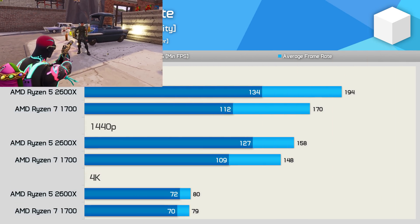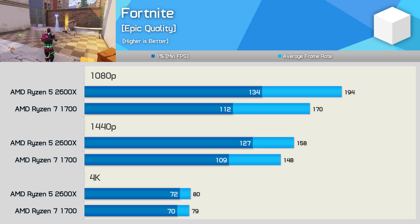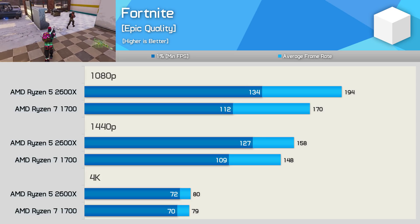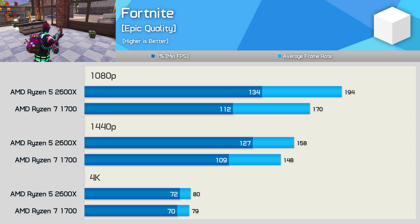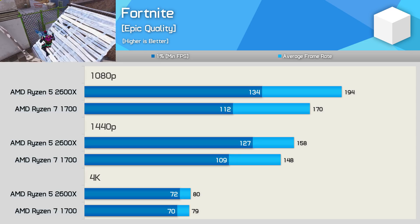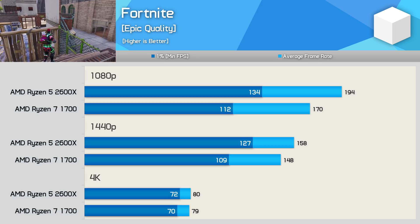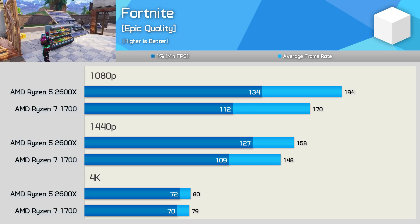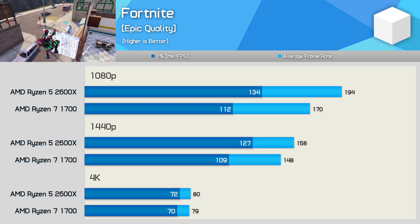Although Fortnite isn't a particularly CPU demanding title when discussing 12 and 16 thread processors, we do see quite a significant performance uplift with the 2600X. The clock speed advantage and improved memory performance plays a key role here. The 2600X was up to 20% faster at 1080p and still provided up to 17% more performance at 1440p. By 4K, the margin was reduced to nothing and both CPUs delivered the same performance.